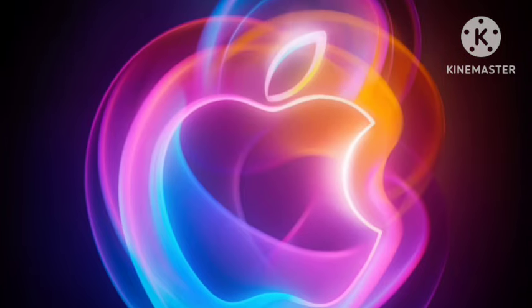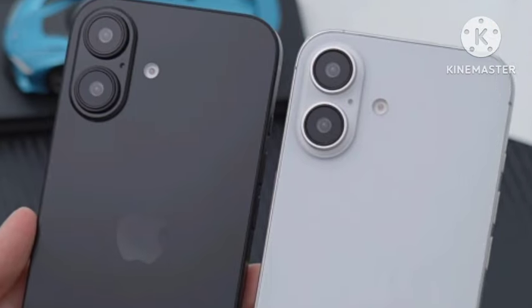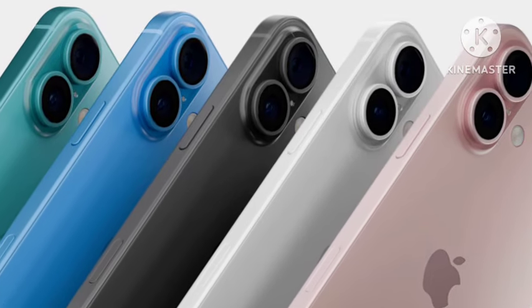You're also getting the Dynamic Island display, same as the previous version, and the Apple A18 chipset — a very powerful and well-optimized chipset.